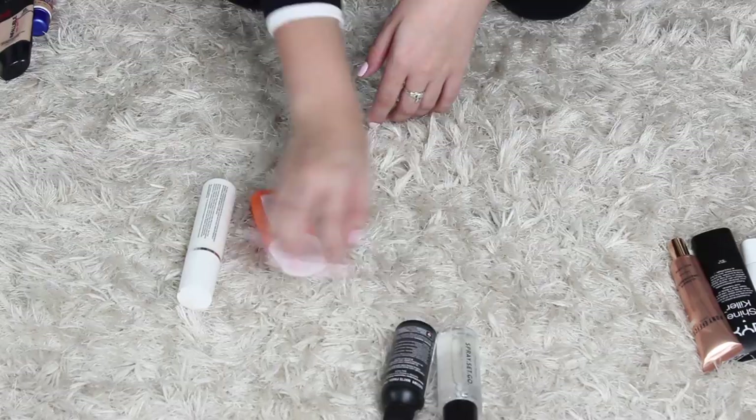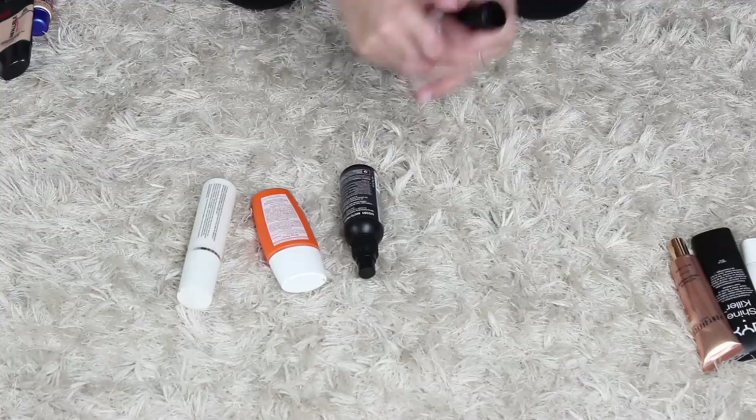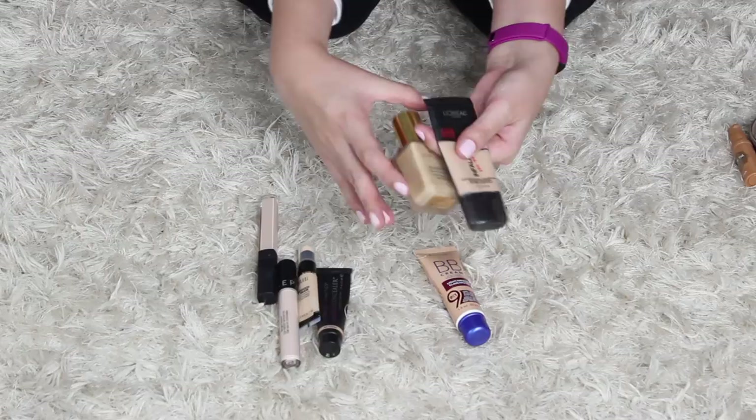I'm gonna keep all of these. So these are my primers and setting sprays, and I'm getting rid of three. I have two foundation foundations and I'm gonna keep both of these — the Estee Lauder and the L'Oreal. I have this BB Cream and I love this. And then I have all of these concealers — there's nothing in here that I'm not gonna keep, so I'm just gonna keep all of these.